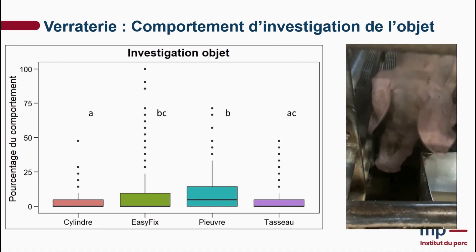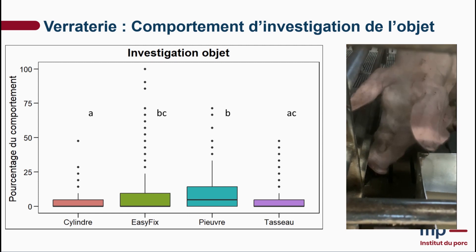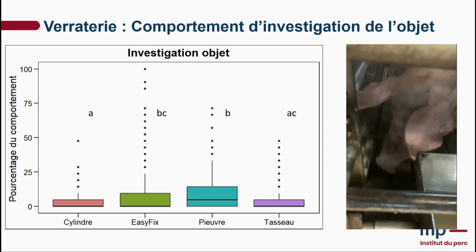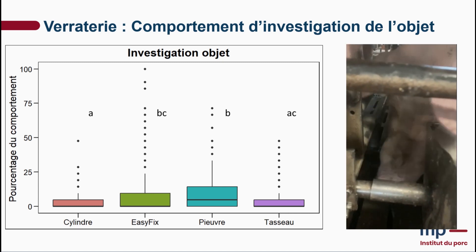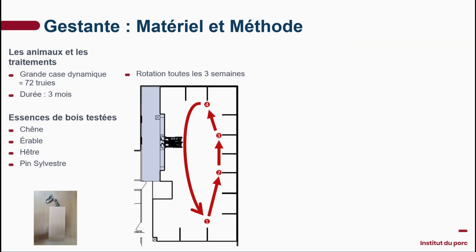The 7x7 slat fixed to the ground — the octopus — is smaller and easier to grab. It is mobile, but not too much. Wood is a distortable material, which is quite attractive to sows. That concludes the first trial.